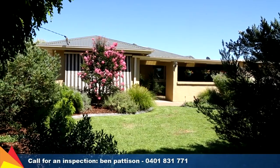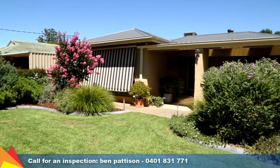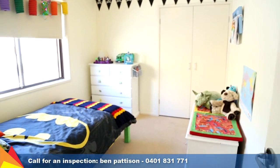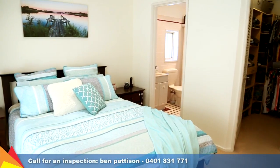This warm and inviting home offers plenty of space for you and your family indoors and out. Comprising three bedrooms all with built-in robes, the main bedroom includes an ensuite and walk-in robe.